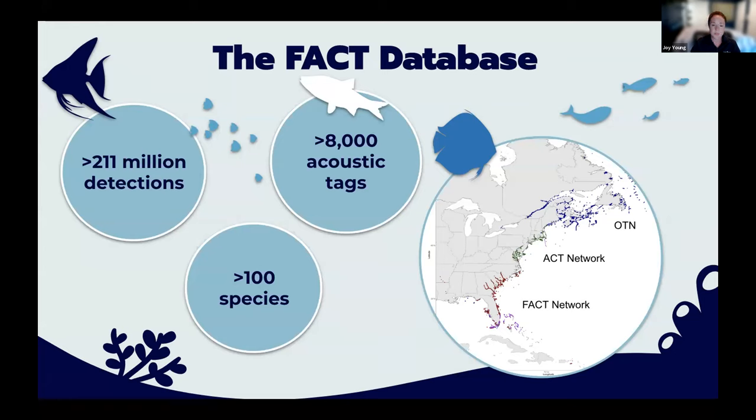The dots on the map represent receiver locations. If an animal is detected anywhere where there are dots, the researcher receives these detections automatically. It is a great system — thank you to OTN for building it — and it has generated a lot of data.